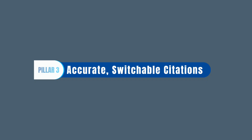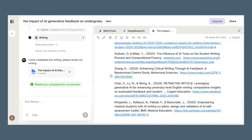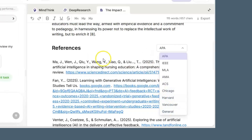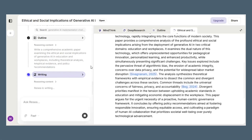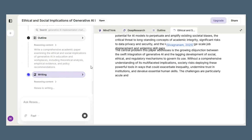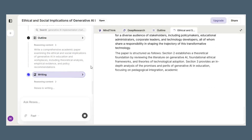Pillar three: Accurate, switchable citations. All references are real and traceable. With one click, you can change styles between APA, MLA, or Chicago, and watch the formatting update instantly. No hand-editing your bibliography at 2 a.m. Pillar four: Full report in one go. Not fragments, not 'continue generating' — a complete, structured, citation-ready paper in a single flow, with the reasoning behind it visible the whole time.